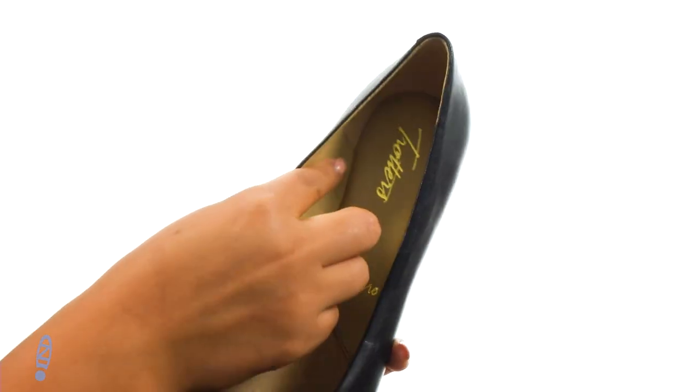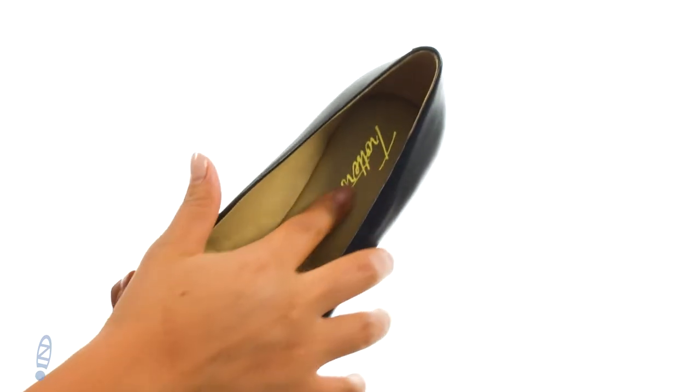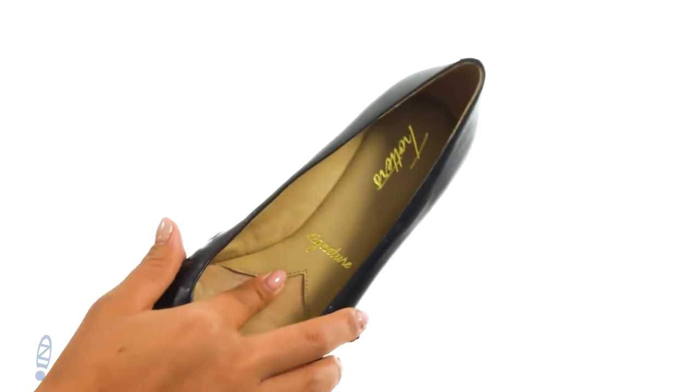On the inside there's smooth and breathable leather linings for a great next-to-skin feel. They feature a leather-lined and cushioned footbed that will provide comfort and support.